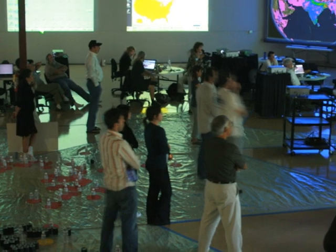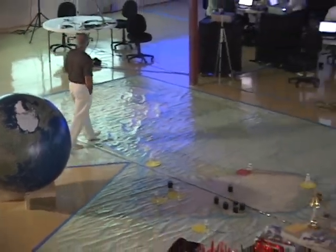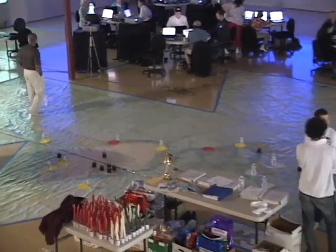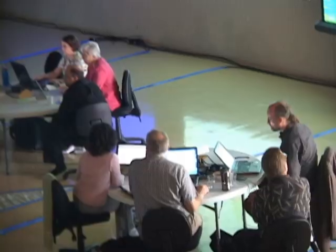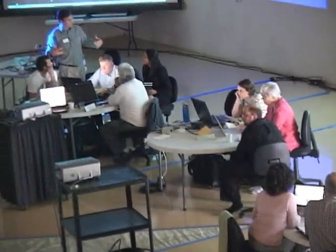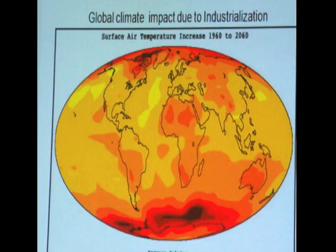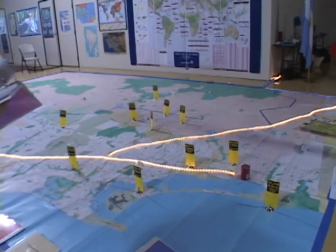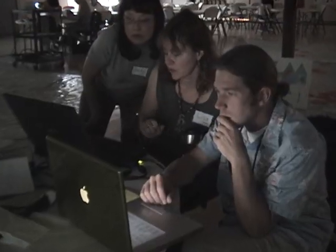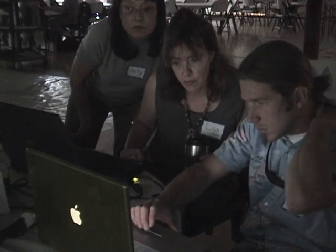For our prototype design event we used projectors and laminated maps to imitate the digitized high-tech interior of the World Resources Simulation Center. In three simulations over two days we examined issues of population demographics, energy and climate, clean water and the oceans on the global, national, and regional levels, pushing our experts to find the best visual data and analysis on these topics.